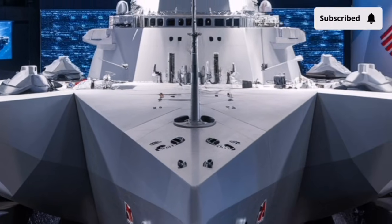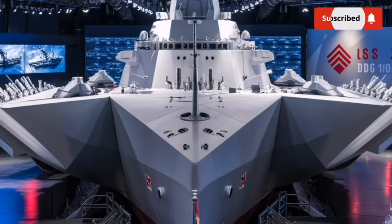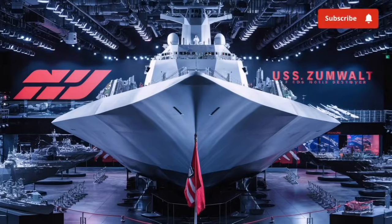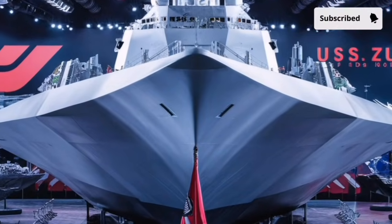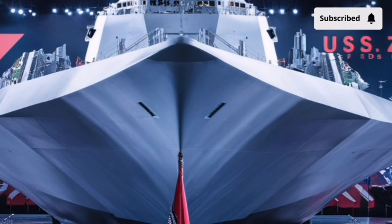the design completely stands apart from traditional warships. The sharp, inward-sloping, tumble-home hull isn't just a cool visual — it's a deliberate, highly engineered shape that dramatically reduces how the ship appears on radar.